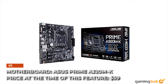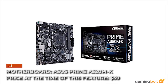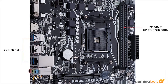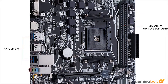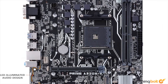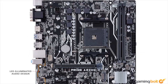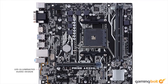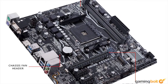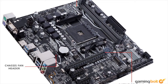Motherboard: Asus Prime A320MK. Price at the time of this feature: $59. The motherboard says a lot about your build. As a rule of thumb, I opt for entry-level, no-frills mobos that get the job done. With a processor that already runs circles around the One X, there's no need for an extreme motherboard with overclocking options and an appropriately extreme price tag. We just need something that'll fit our processor, GPU, and RAM without going up in flames — and Asus is a reliable brand for that.